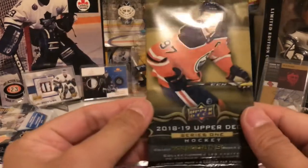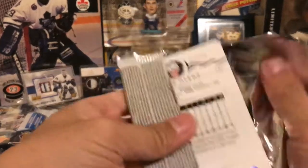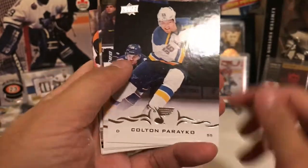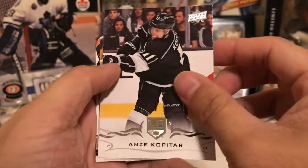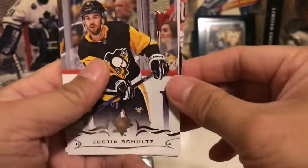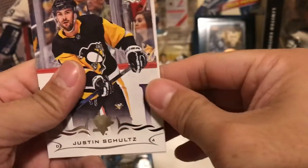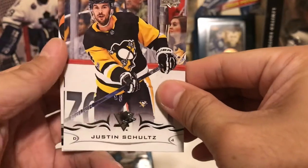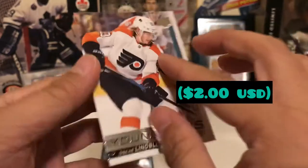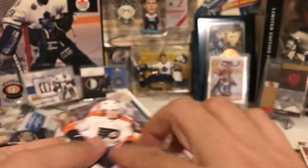Now let's go for the Better Value packs 2018-19. This one we have Pettersson in here. Braden Schenn, Colton Parayko. Oh, we have a Young Guns — Anze Kopitar. Let's do that Young Guns last. Tyler Myers, Trevor Daley, Justin Abdelkader, Justin Schultz and Oscar Lindblom. At least we pulled a Young Gun.